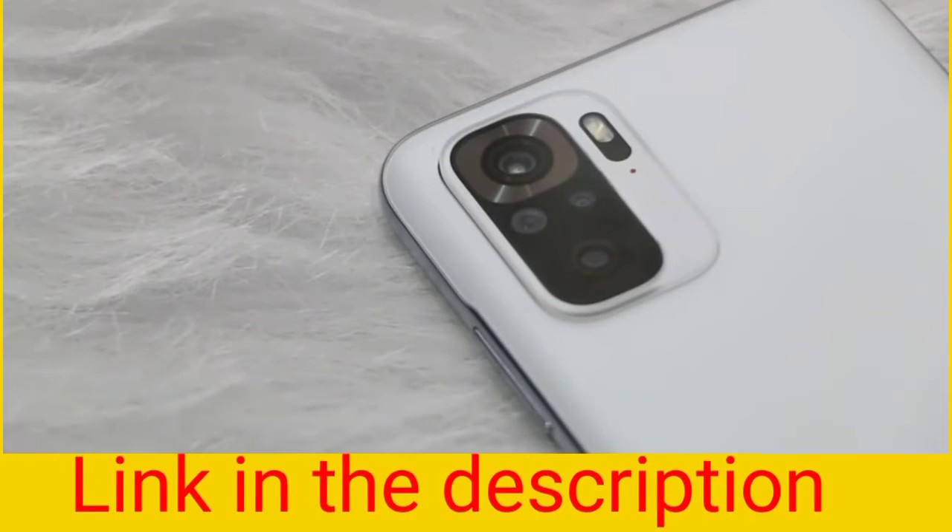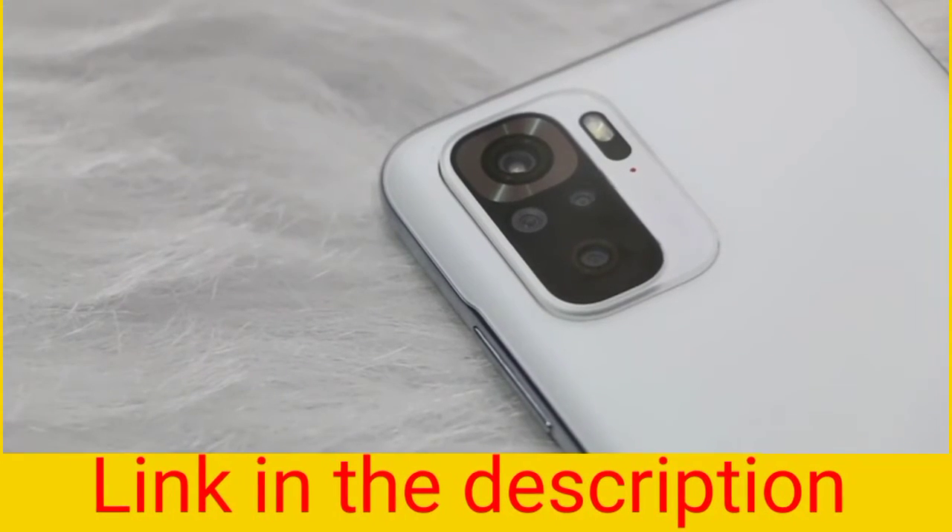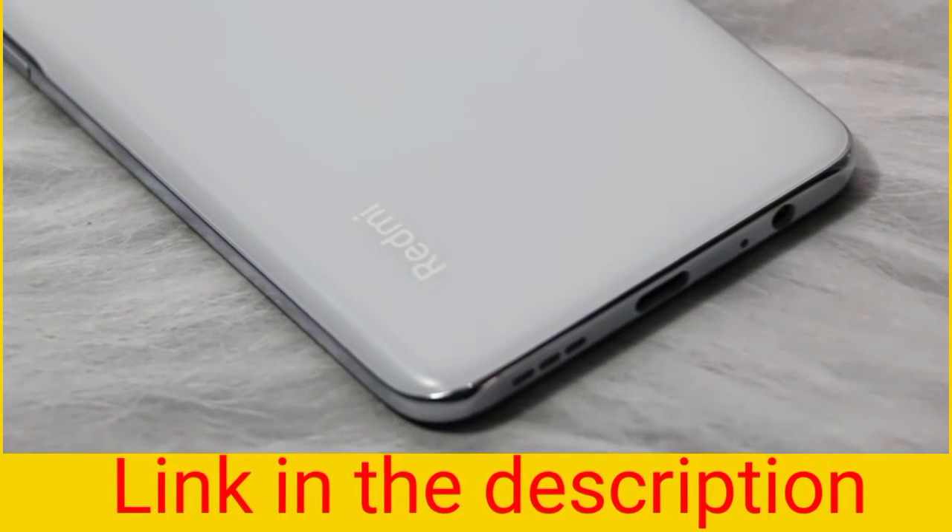The bottom of the phone features a USB Type-C port, 3.5mm jack, and a speaker grille. The Redmi Note 10 comes with a quad camera setup with Redmi branding at the bottom. That's all as far as the design is concerned.